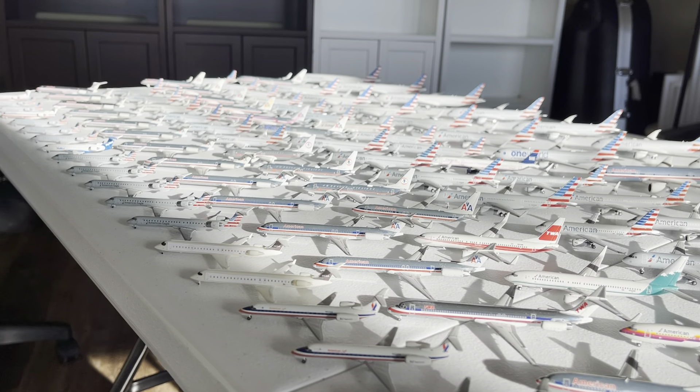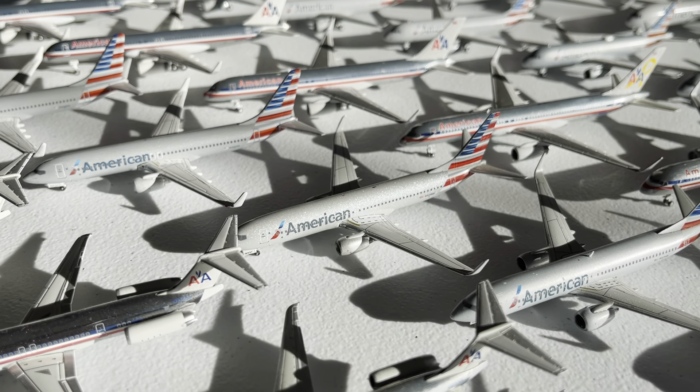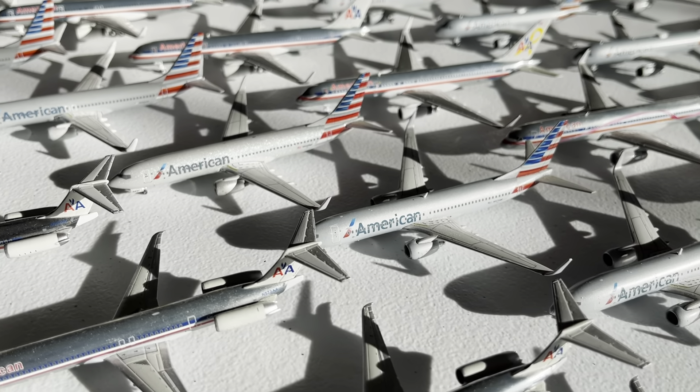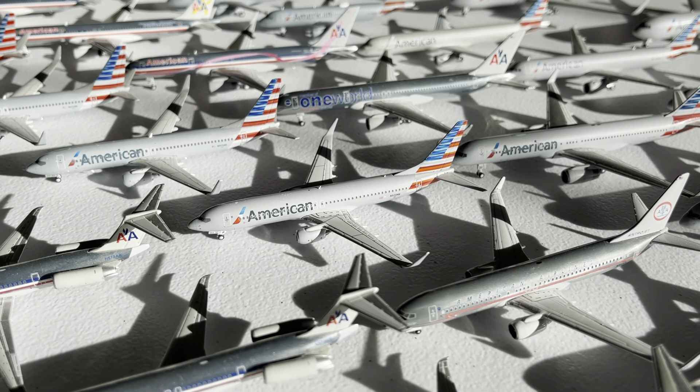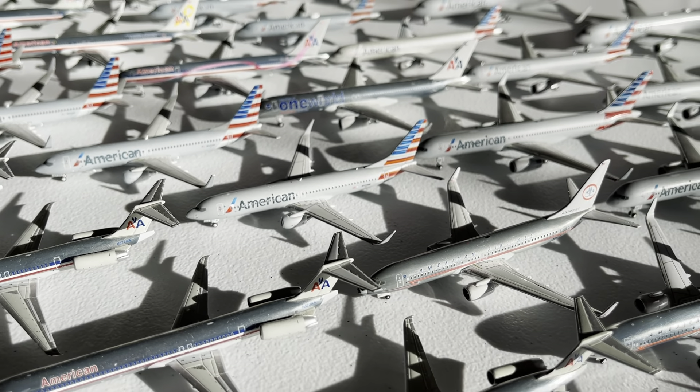Then we have the Flagship Freedom 737-800 from 2019 — what a unit. Then we have a Gemini Jets American Airlines 737-800 looking really nice, and two more Gemini Jets 737-800s from a 2013 release in the current livery — beautiful aircraft. We also have the Apollo one I got a couple years ago, two 2015 releases that are decent, and then the 2019 release — absolutely beautiful aircraft.